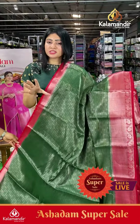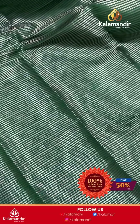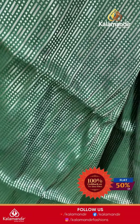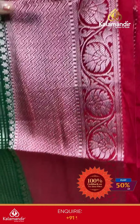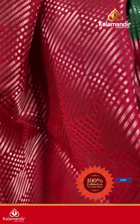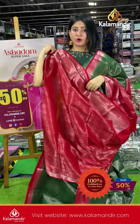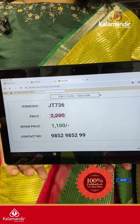Lovely green color with red color combination again — with lime and zari boxes. Coming to border: contrast border in red color with zigzag lines, zari boxes and floral jars. Coming to pallu, it's a contrast zari woven pallu. The blouse is a brocade blouse in red color with border. Item code JT736, offer price ₹1100 only.